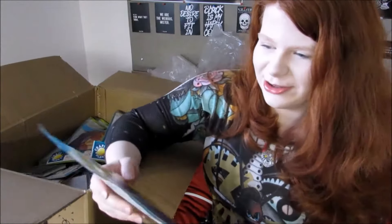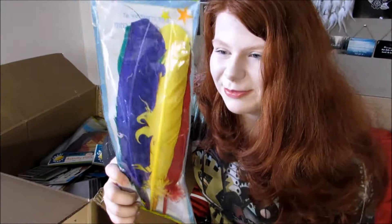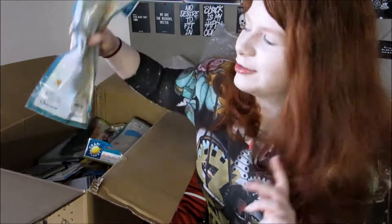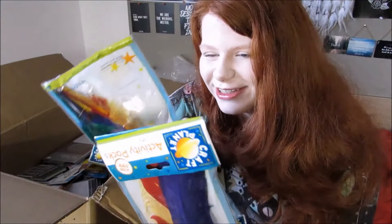We have some random feathers — they can be used for writing with ink. This is weird. We've got more feathers — all different colours as well. If I had some ink those would be cool, but I don't have ink so I've just got some random feathers. Maybe I can make something out of it since I'm very arty.